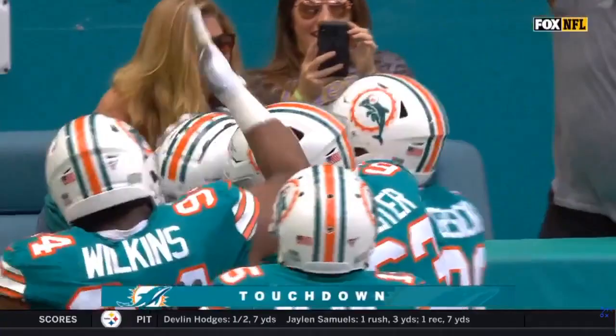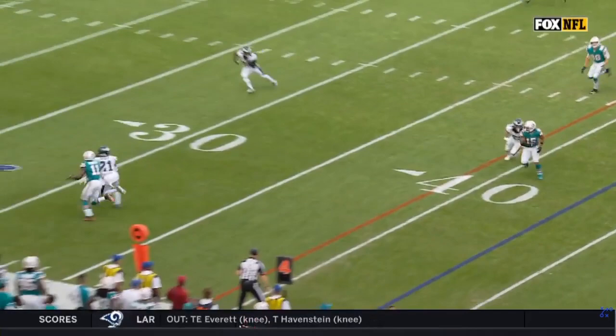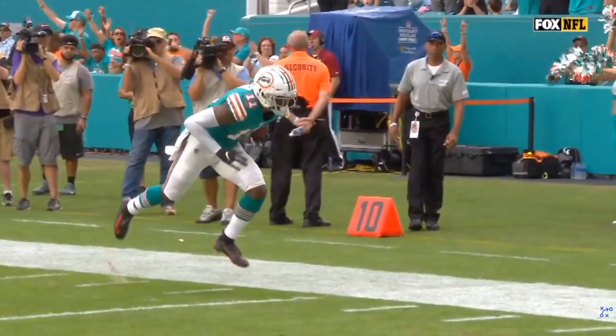This is what Devontae Parker brings to this offense — this is a fabulous catch. Now, one of the challenges when you blitz is you're going to put one-on-one on the outside, and you're basically giving the quarterback an out. All he has to do is pick one receiver and say my guy can beat their guy. That is really good coverage by Darby, but a great high-point catch by Devontae Parker.